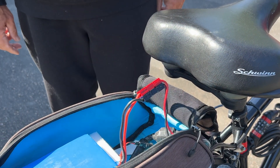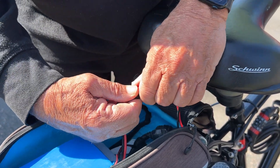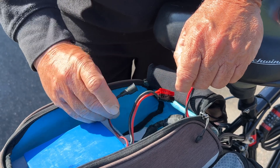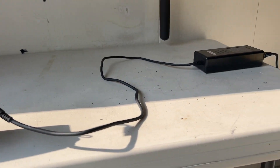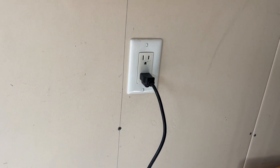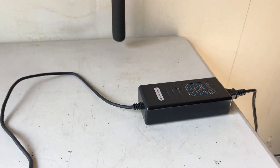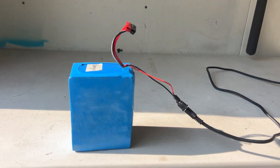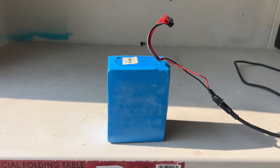To remove the battery from the bike for charging, gently pull the connectors apart. The single wire on the battery plugs into the charger, which is then plugged into a standard 110-volt household electrical outlet. The charger has LED lights that change from two red to a red and green when the battery is fully charged. A full charge, if the battery is completely depleted, will take about four hours.